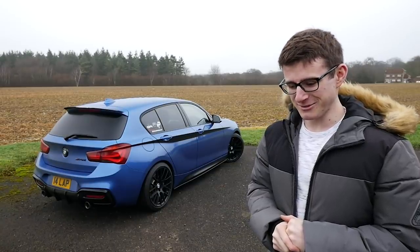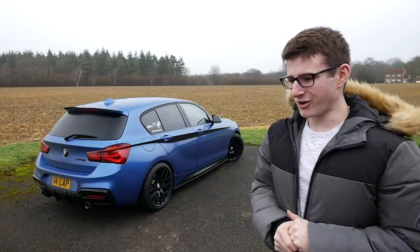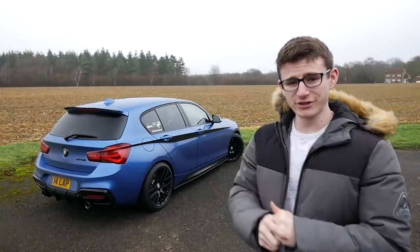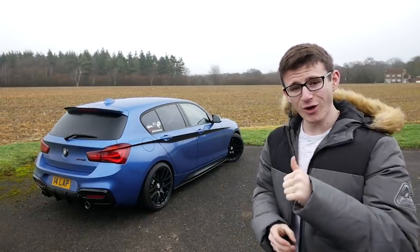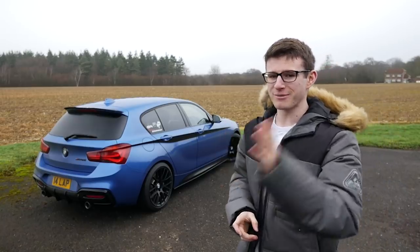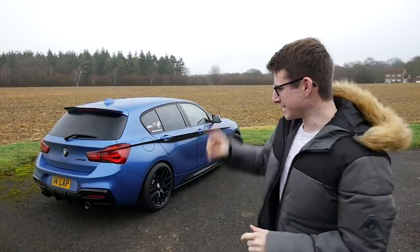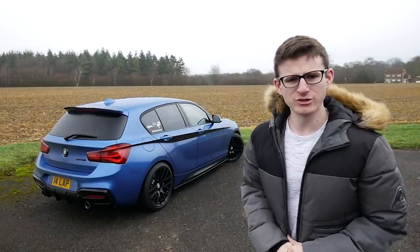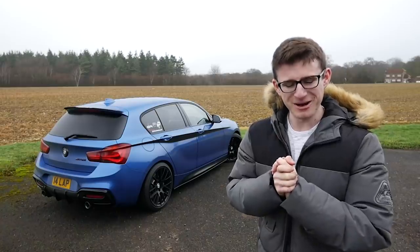We're going to have both cars on the road and next to each other straight off the bat, which is pretty exciting. Similar to the 140i reveal video I'm going to do a little premiere on this, so if you're watching live then hello, welcome, thank you for tuning in. Those watching after the premiere will already know what the car is, but I am super excited. Let's hop in - I've got about a three-hour journey, hopefully without too much rush hour traffic on the M25.